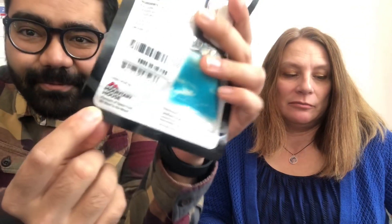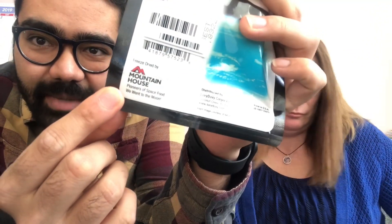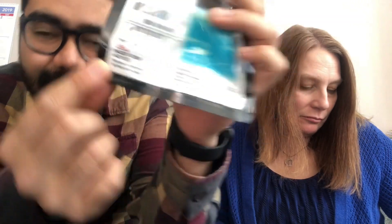It's worth noting that this is freeze dried by the Mountain House Company, but it's distributed by Lovey Dovey. And they also make like camping food, emergency preparedness food. Okay, nobody cares, let's just eat.